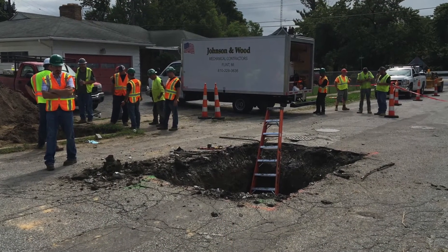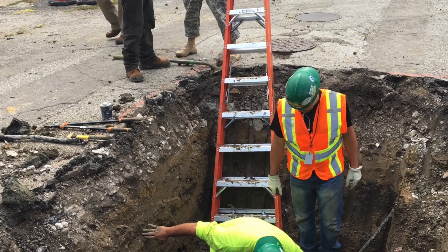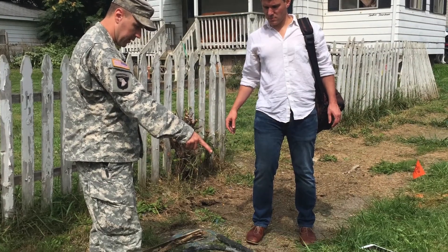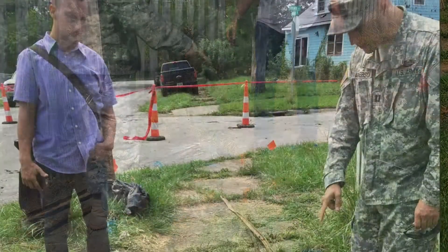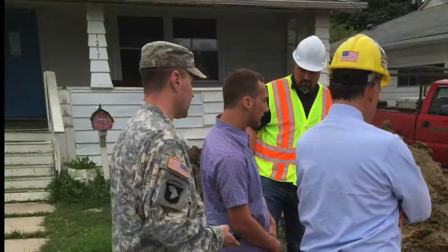Replacing a service line can be very costly, as several contractors are needed to break concrete in the street, dig two holes, and install new copper lines. The cost is upwards of $5,000 per home. As the city began digging and found repeated discrepancies between the actual pipes and the records, officials realized the importance of accurately estimating what was underground.